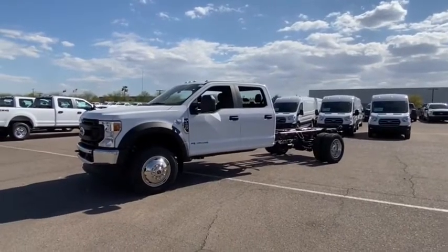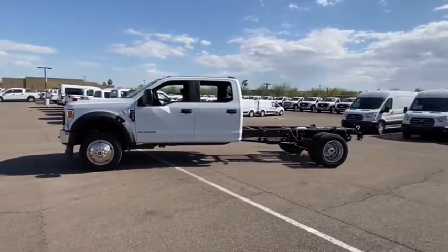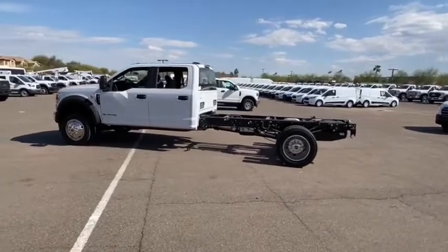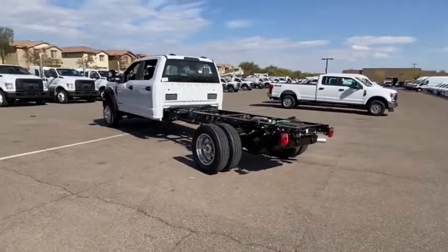Looking for the right vehicle? Check out the 2021 F-450 Super Duty. Head-to-head fuel efficiency. Head-to-head towing. Head-to-head torque — Ford F-450 Super Duty. Here are some of this vehicle's great options.